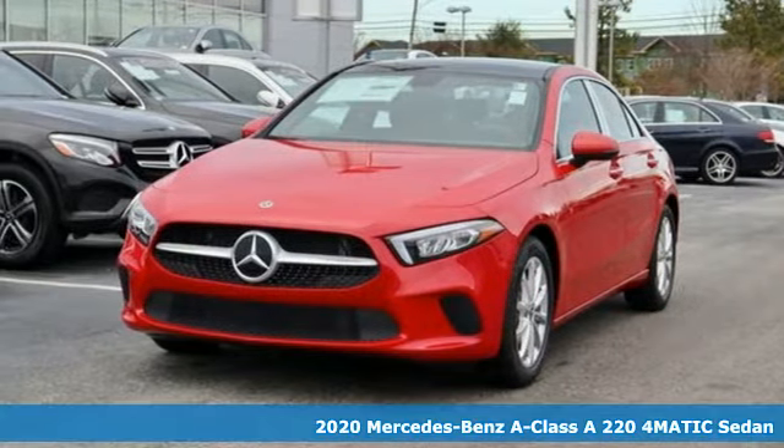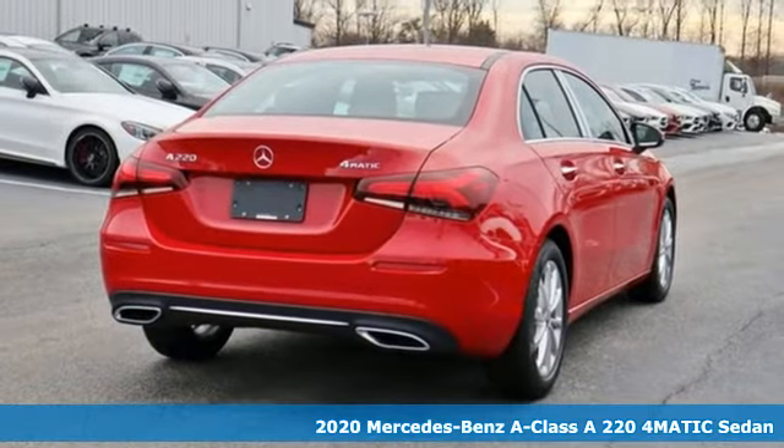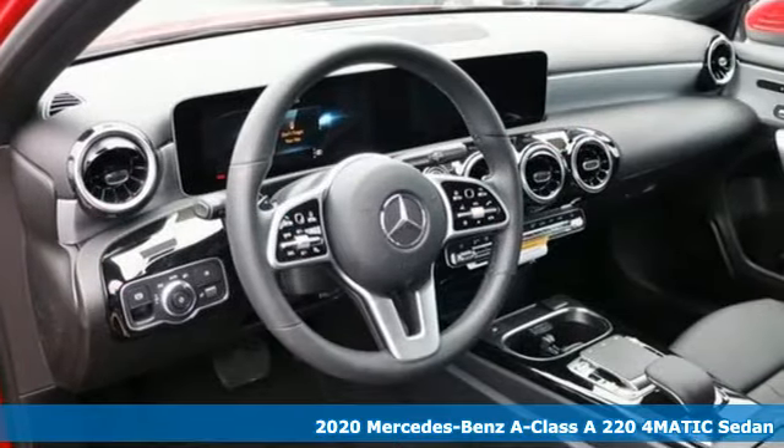It's a new 2020 Mercedes-Benz A-Class. The classic Mercedes-Benz styling cues are in an athletic form that slices through the clutter of other cars.